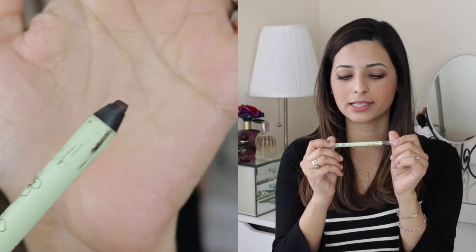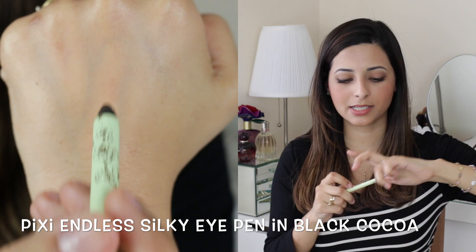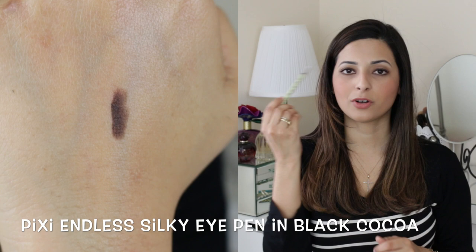Another favourite from my Feel Unique haul has been the Pixi Endless Silky Pen in the shade Black Coco, and this is just so soft and smooth — it glides on the eyes. I've got this on my top lash line and on my bottom lash line and it's just really nice. On my last video I mentioned that I didn't know if this was going to be long lasting, and it is very long lasting, so that gets a big thumbs up from me. The colour is so beautiful — it's like the best alternative for black eyeliner and it just looks really pretty.